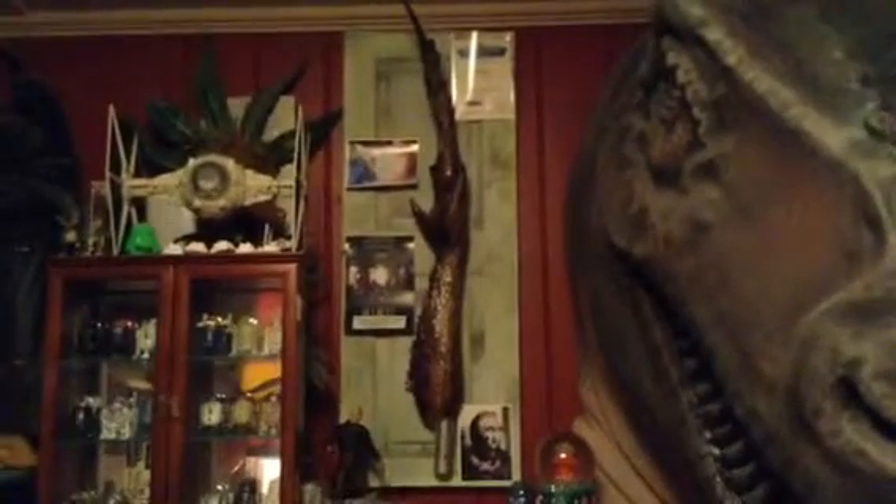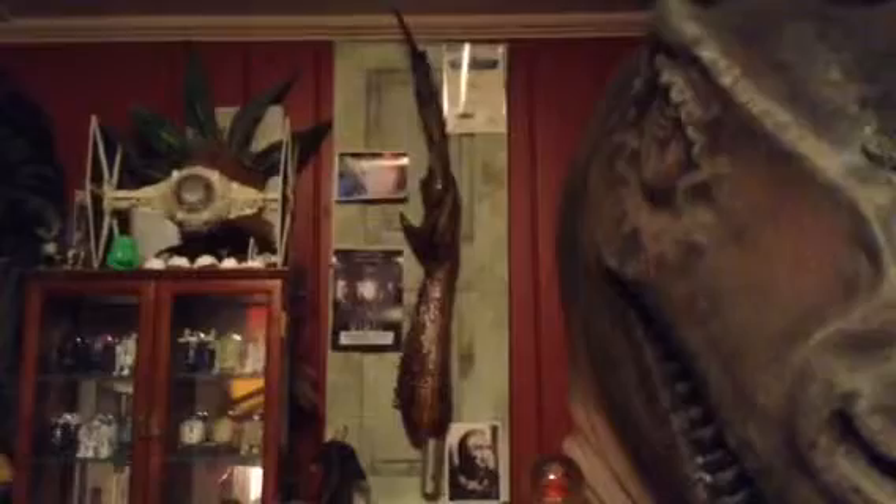Hey guys, I'm back shooting another short video of one of the movie props in my collection that I've got stuck in my man cave here. This is one of the creature bug arms from the monsters in Mimic, the old monster movie Mimic.